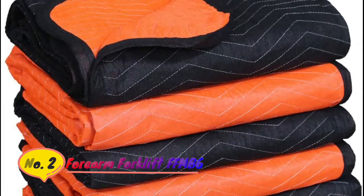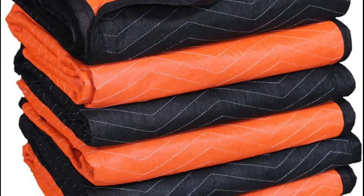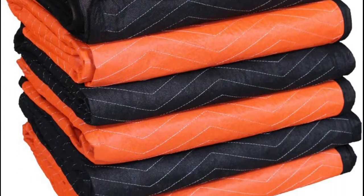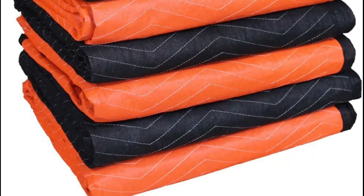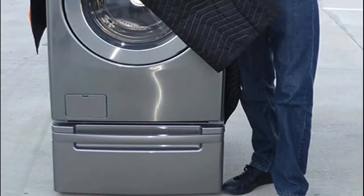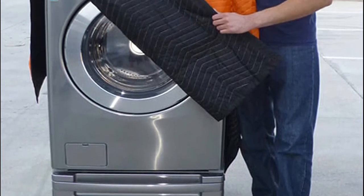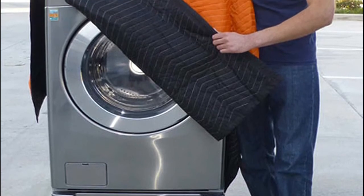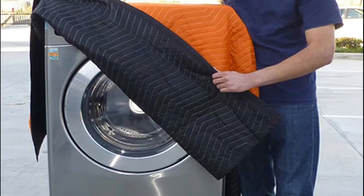Number 2: Forearm Forklift. At 3.8 pounds each, these professional quality 72 x 80 moving pads provide excellent protection for your furniture, floors, and walls when moving. Double stitching plus cloth binding on all edges make for a long-lasting, strong multi-use blanket. Woven polyester on blaze orange side for heavy-duty use, non-woven polypropylene on black side for shielding delicate items.